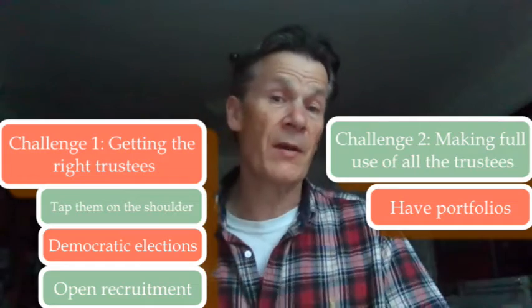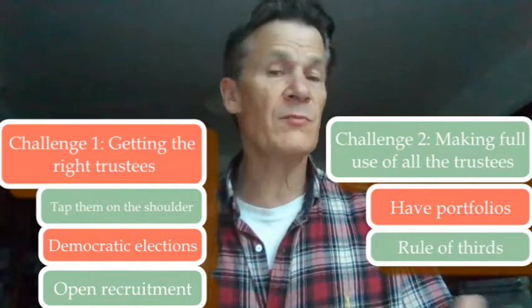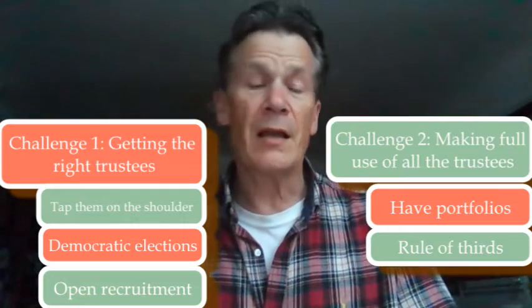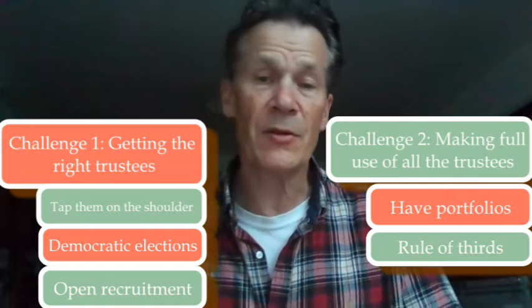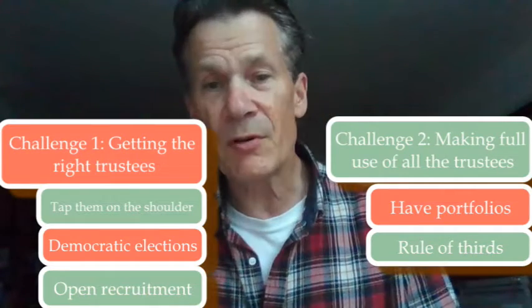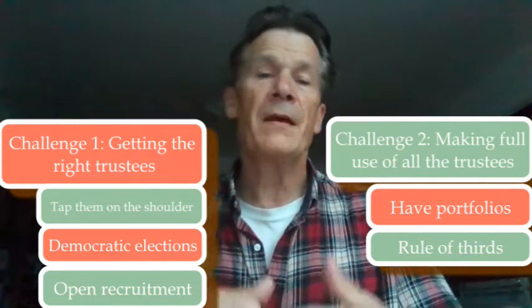One of the challenges overall in my experience with boards is what I call a rule of thirds. A third of trustees will be brilliant come what may — you won't need to do much, they will be proactive, they'll make things happen, they'll be involved, and they'll know what's going on.